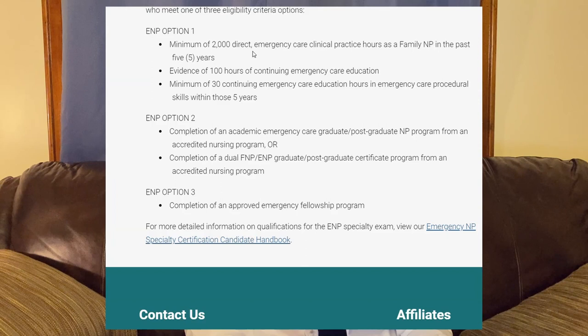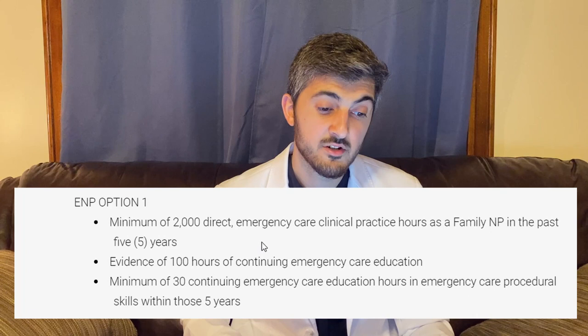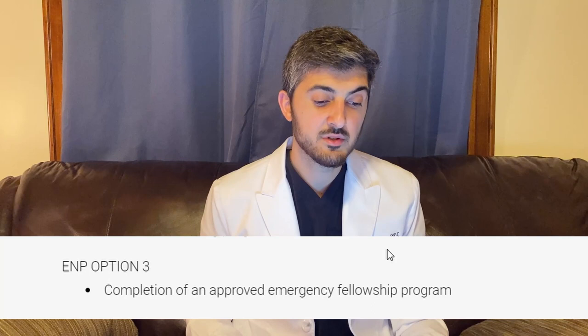The qualifications to become a board certified emergency nurse practitioner: Option one — 2,000 hours working as a nurse practitioner in the emergency department, 100 hours of continuing education pertaining to emergency medicine, and a minimum of 30 hours of specifically procedural education. Option two — complete an academic emergency care graduate or postgraduate NP program from an accredited nursing program. Option three — completion of an approved emergency fellowship program.